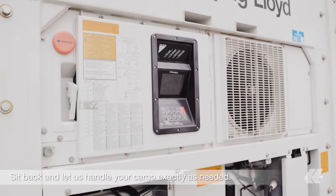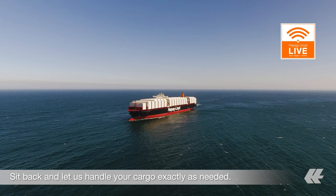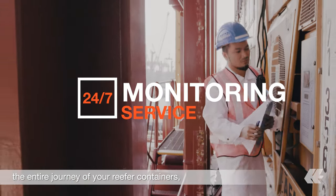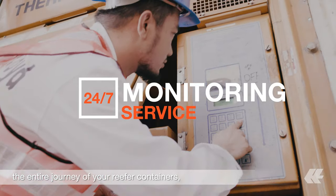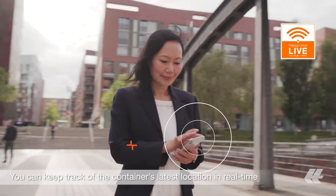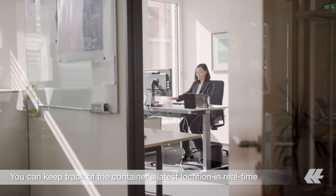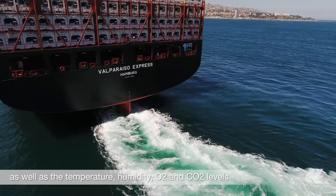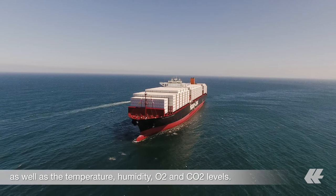Sit back and let us handle your cargo exactly as needed. The cold chain will be monitored throughout the entire journey of your reefer containers, and we offer you full transparency via Hapag-Lloyd Live. You can keep track of the container's latest location in real-time, as well as the temperature, humidity, O2, and CO2 levels.